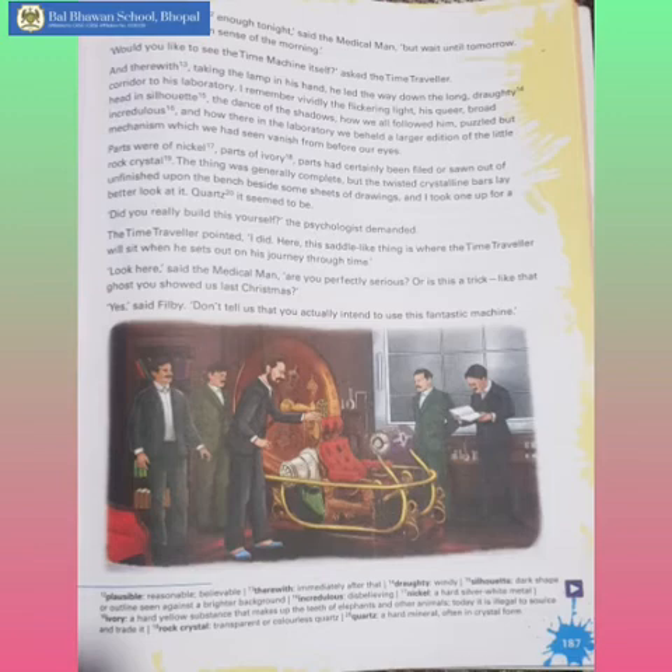The psychologist demanded. The time traveller pointed — I did. Here, this saddle-like thing is where the time traveller will sit when he sets out on his journey through time. Look here, said the medical man. Are you perfectly serious? Or is this a trick, like that ghost you showed us last Christmas? Yes, said Philby. Don't tell us that you actually intend to use this fantastic machine.